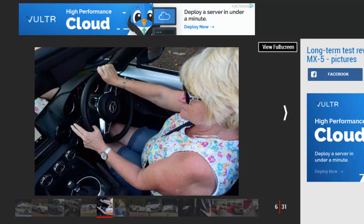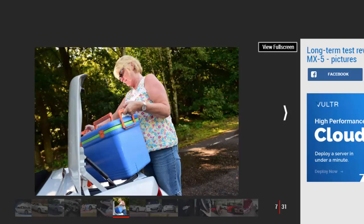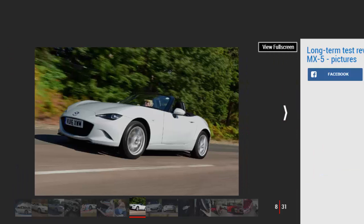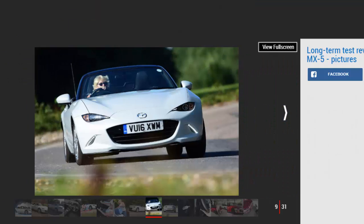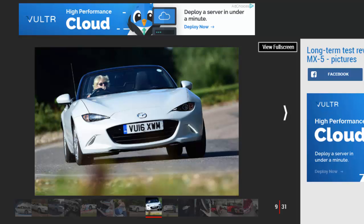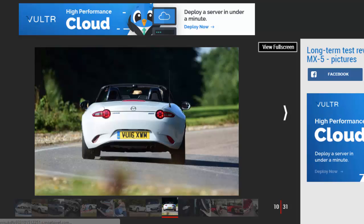Our 1.5-litre model in SEL NAV trim is the sweet spot of the range, with just the right level of equipment, balancing kit with cost. However, it's the drivetrain and chassis that have really impressed us. With a modest 129 bhp, the entry-level 1.5 engine is more eager to rev than the 2.0-litre that's also available. You have to work it, as its 150 Nm of torque is produced high up the range at 4,800 rpm, but it relishes revs and sounds great.